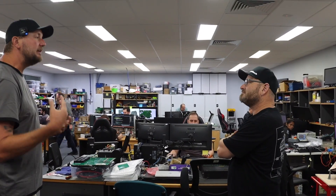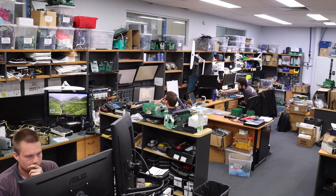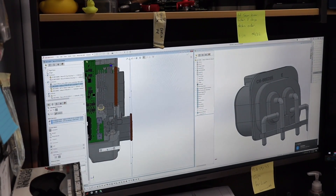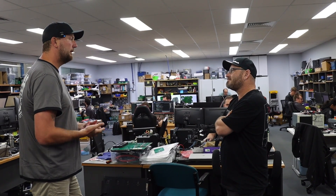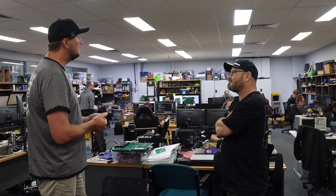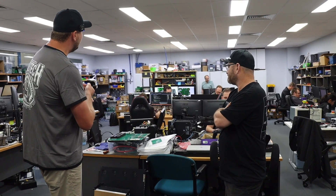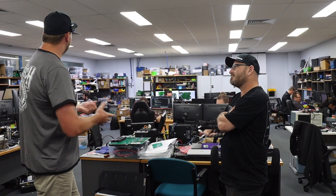If component shortages - which has been a thing lately - become a problem, this side of the room will find new components and do a re-spin, essentially redesigning the circuit board to fit the new components. The firmware guys will then rework the firmware to work with the new components, and the software guys will make any changes so that to the end user it looks exactly the same - a seamless experience. All engine management systems, widebands, and dashes are all designed and manufactured here.